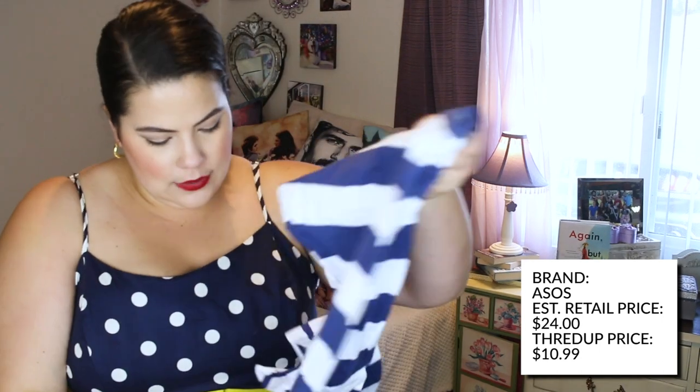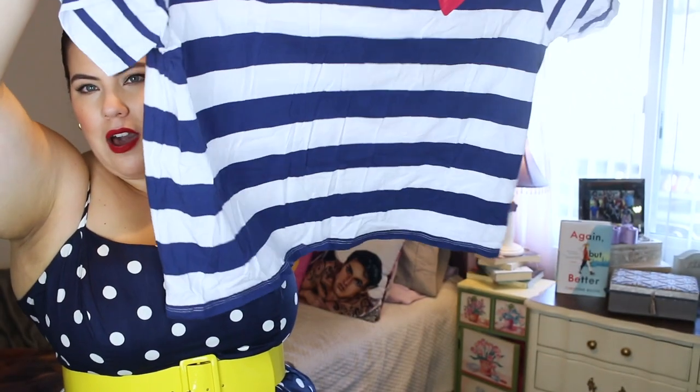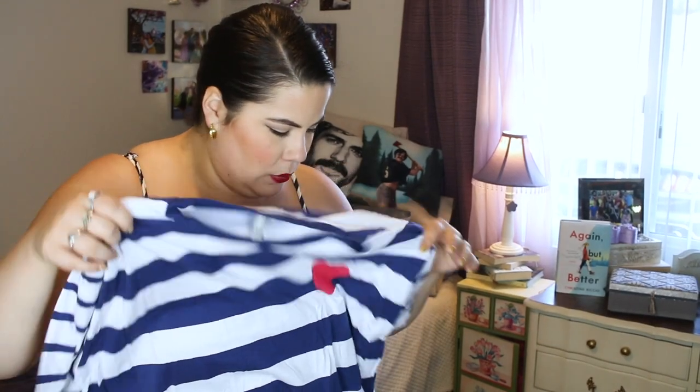Moving on to the next box. I found this ASOS top that retailed at $24 and I got it for $10.99. It's a striped top with a red heart — I love these tops, they're so easy to throw on with a pair of jeans if you're running late. I'm really into tucking things in with a belt; it looks so much cleaner. It comes to my hips, or you could do a little knot on the side.